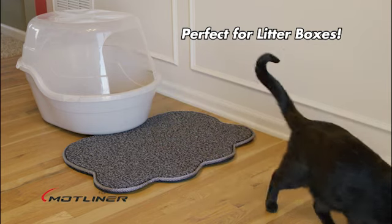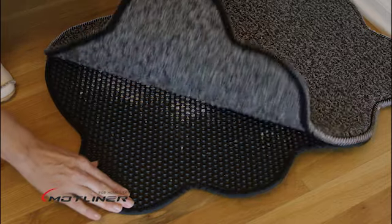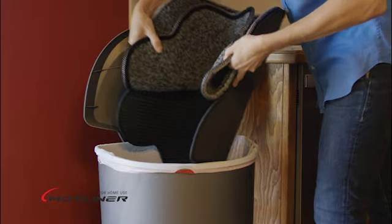Preventing it from spreading — perfect for litter boxes or use around the home. When it's time to clean up, simply un-Velcro and dump. It's just that easy.